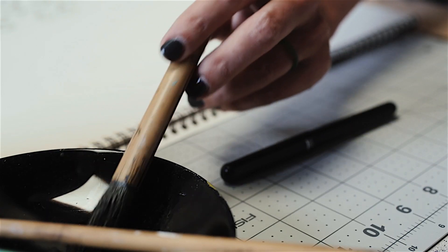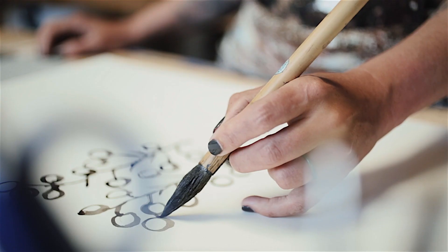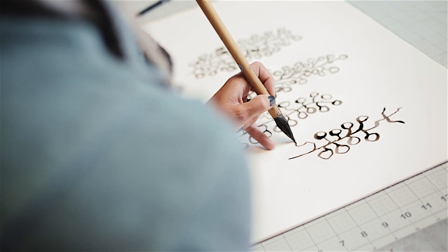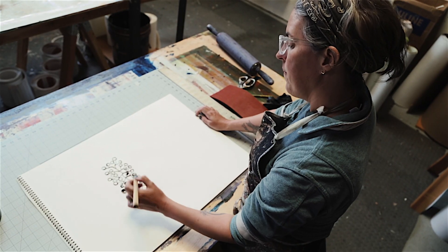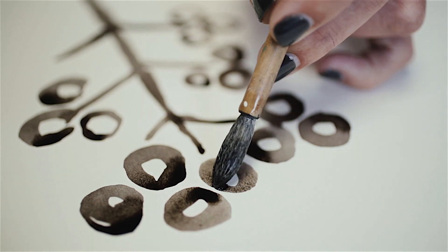Drawing is the most important art form for me for personal expression that there is. Because that moment when you're starting out, you're making that first mark, or the hatch, or putting your brush on the paper for the first time, there's a kind of excitement to that, that there's nothing else like it in the world.